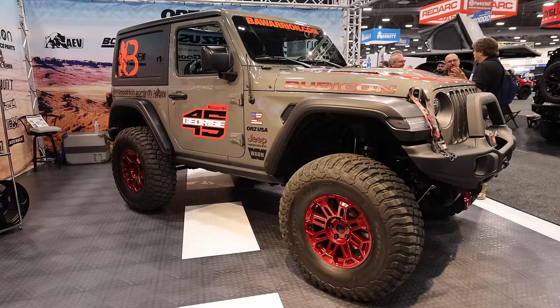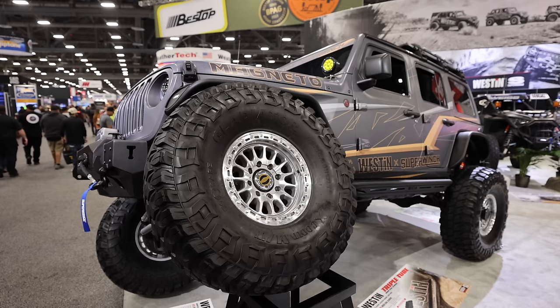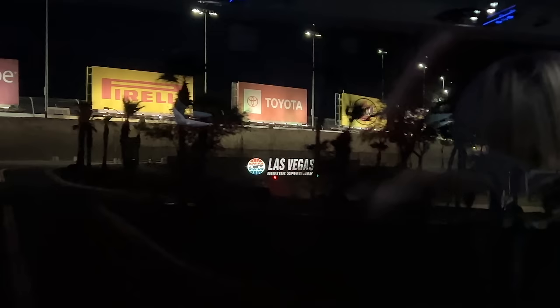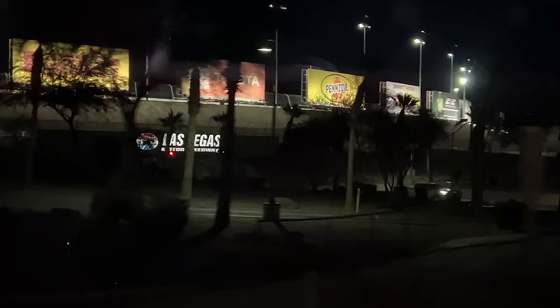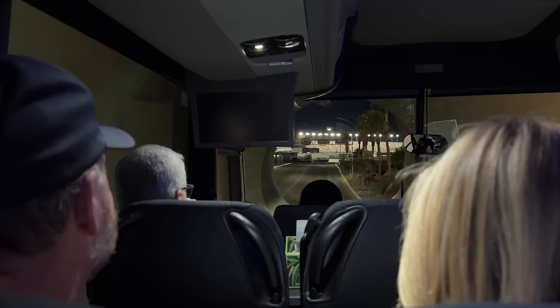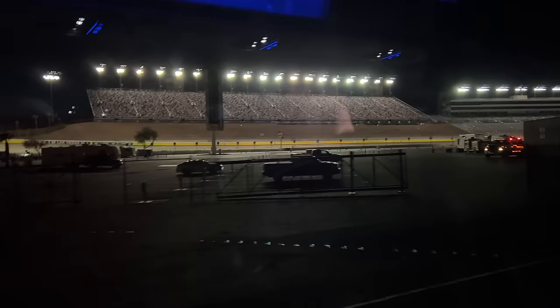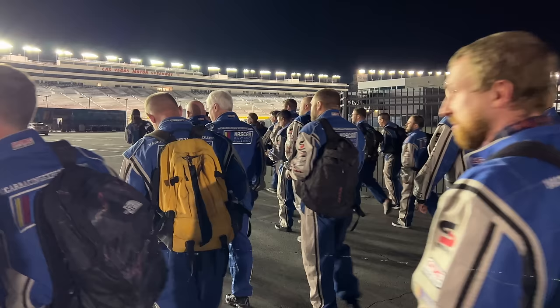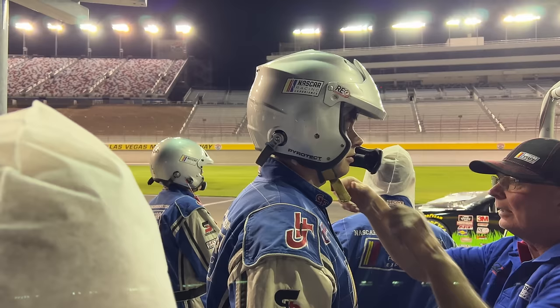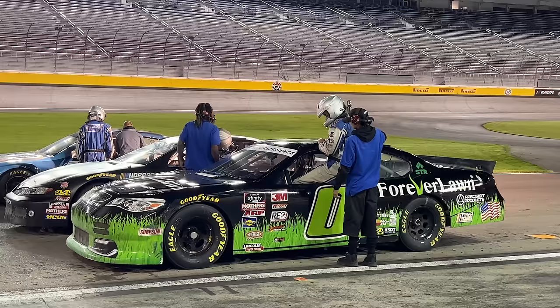Day one at SEMA was incredible. We saw hundreds of amazing vehicles and I'll bet we walked at least 10 miles today. This evening we were invited to go out with the folks from McLeod to join them for the NASCAR experience. I've never done anything like this, and to be able to go out on the Las Vegas Speedway at night under the lights was pretty incredible. I thought they would be driving us around the track or at least there would be somebody riding passenger, but no — they let us drive these NASCARs by ourselves around the track going almost 150 miles an hour. There was somebody up in the stands coaching us, but what an amazing experience. I will never forget this. Jordan and I had a blast.